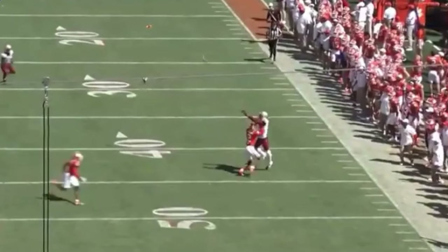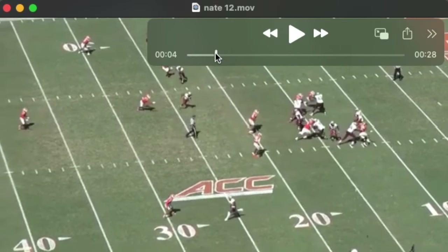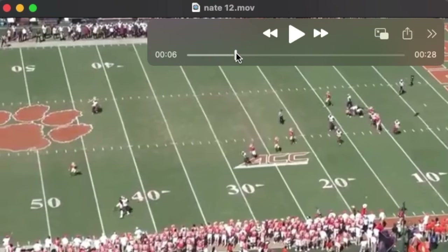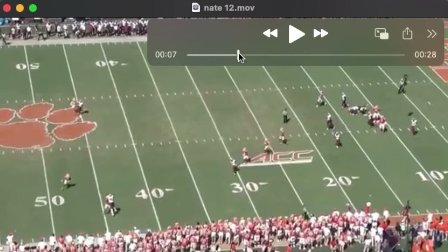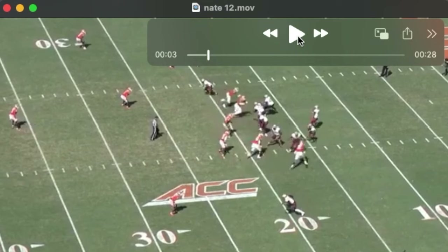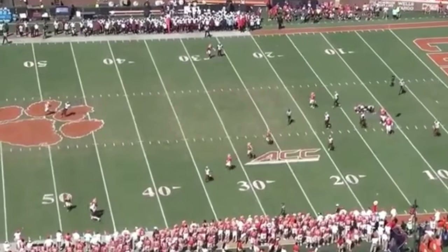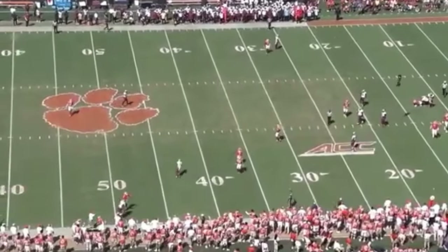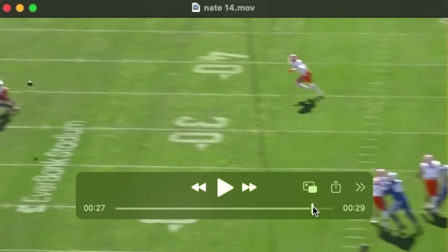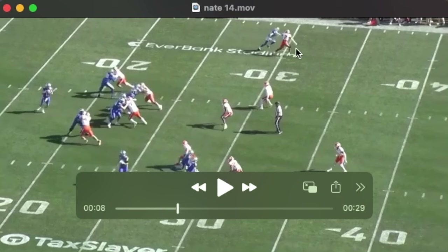Nate versus the same receiver to the boundary on the opposite sideline. We see Nate in very tight coverage, turning to find the football and disrupt the catch point. The receiver tries a double move on Nate — Nate stays in phase, very tight coverage, times the receiver's jump, plays through the catch point and breaks up the pass. Watch it again from a different angle — follow the football and you'll see Nate really spend himself getting in front of this throw and breaking up this pass.